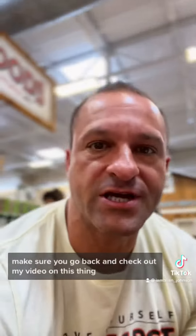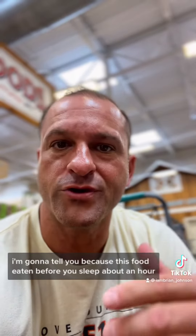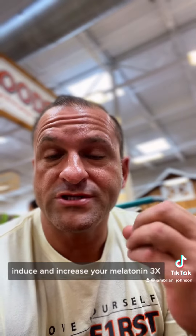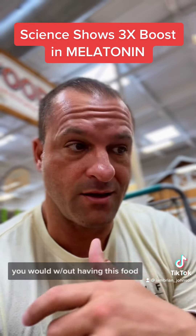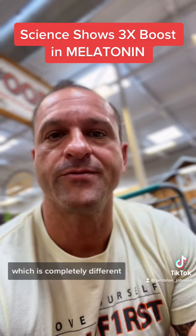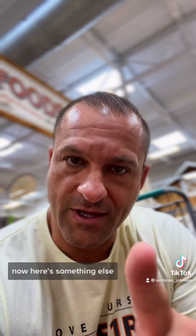Make sure you go back and check out my video on this, because this food eaten about an hour before you go to bed can scientifically induce and increase your melatonin three times the amount you would without having this food — and it's completely natural, which your body can synthesize most effectively because it's a food.